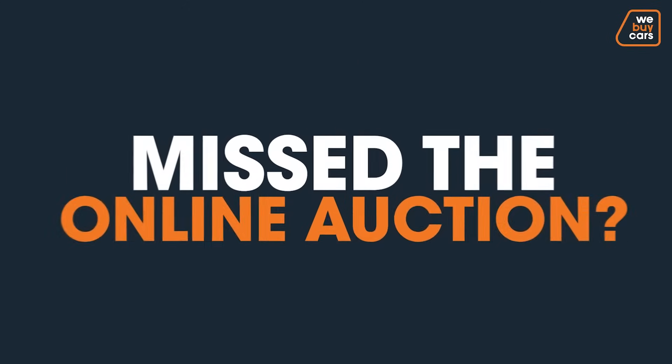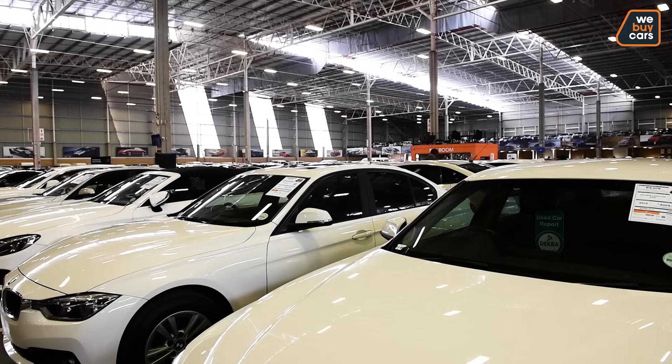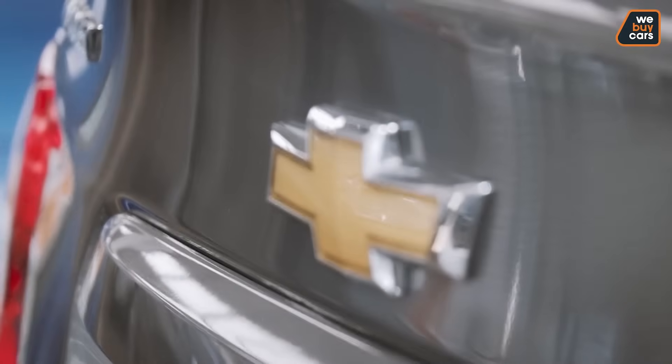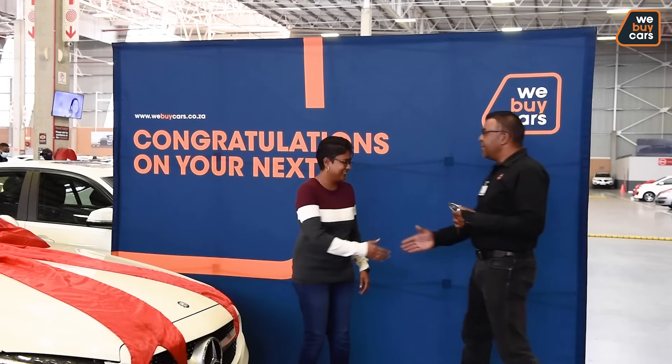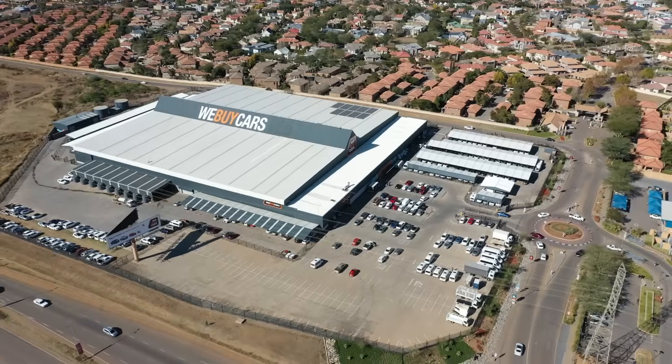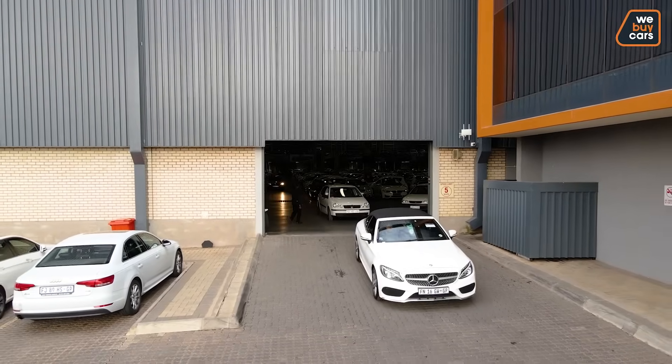Did you miss the online auction? Not to worry. All the cars not sold on the auction will be displayed on our showroom at a competitive price for you to purchase. Hurry and make your way to any of our nationwide branches to meet the car of your dreams.